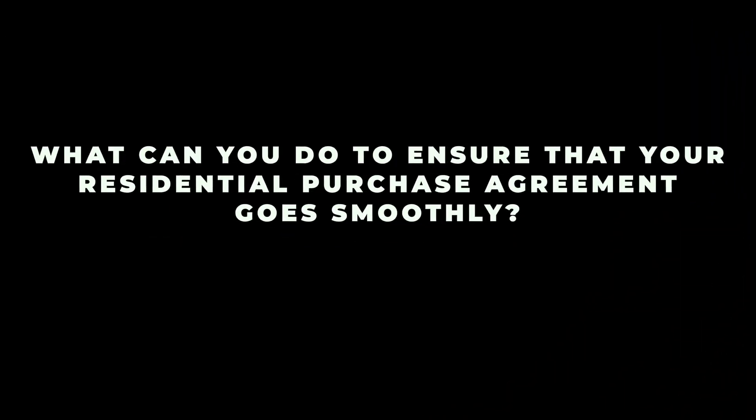In addition, under federal law, the seller must disclose the property's history of lead-based paint exposure if it was built before 1978. The seller must provide the state mandated disclosures before the buyer executes the agreement. Now that we know more about how a residential purchase agreement works and what is legally required, here are some things you should do to make sure the process goes smoothly.